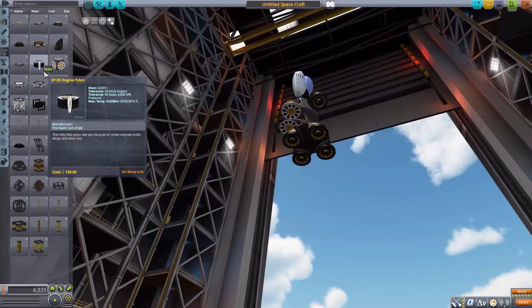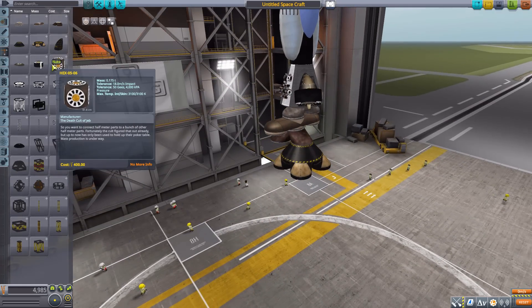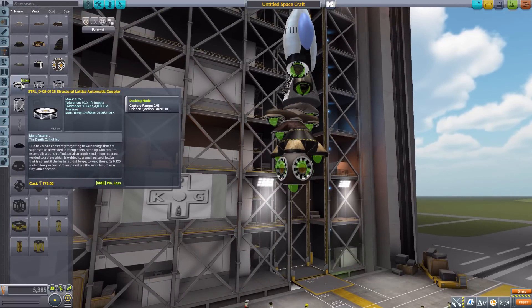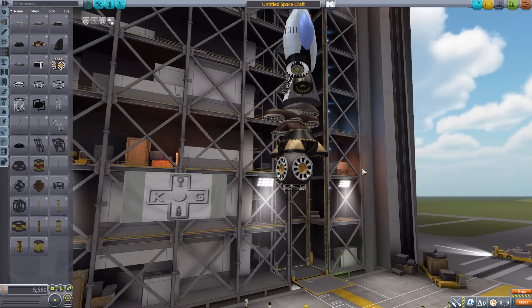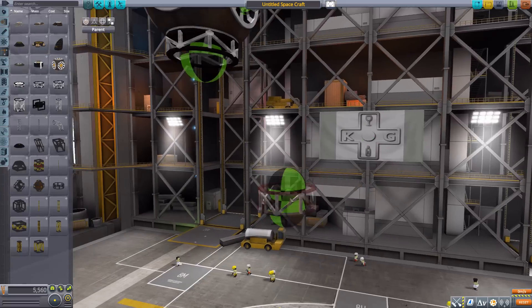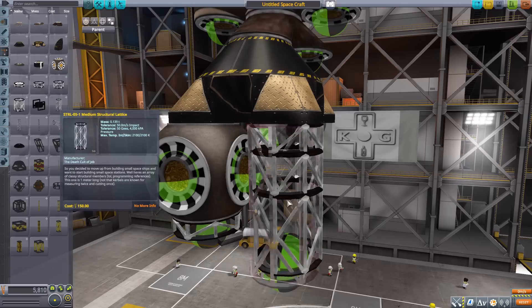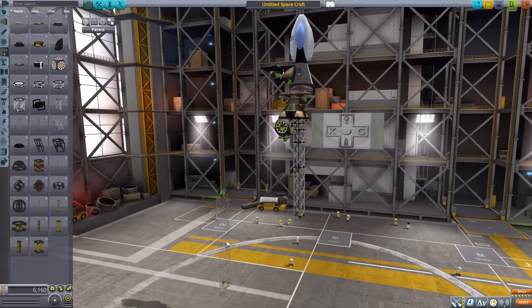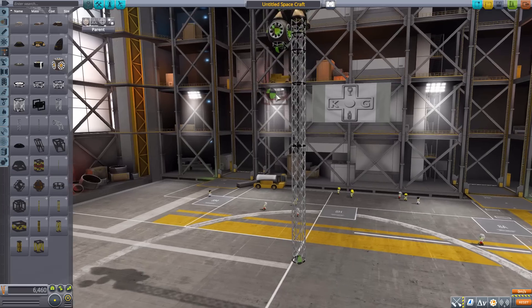There's an engine pylon that attaches radially, a hex node for splitting off in multiple directions, and some couplers followed by a number of trusses or lattices — a lattice automatic coupler. Then we come into structural lattice spacers in a variety of sizes: a small one, a slightly larger one, an ever-so-slightly larger one, and then even larger ones — basically going up and up in size all the way to the largest. Lots of choices for fun structural pieces, and also a medium structural lattice.